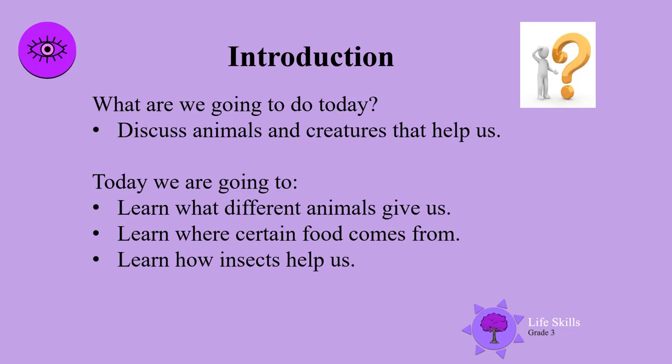Welcome boys and girls and mums and dads. I wonder what we're going to do today. We are going to discuss animals and creatures that help us. We will learn what different animals give us, where certain food comes from, and how insects help us.